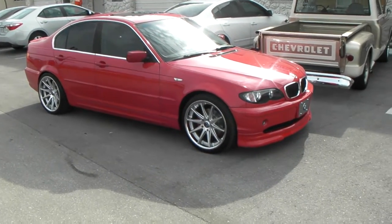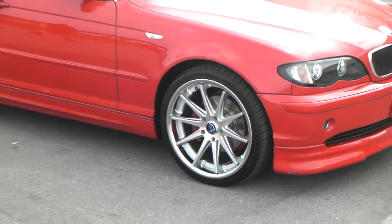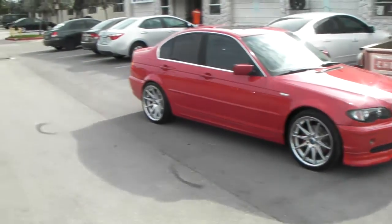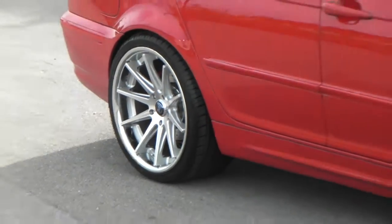Right now we are looking at the Rohana RC10s. It's a 19x8.5 on the front and 19x9.5 in the back. You can see the concave is a bit deep on the 9.5.